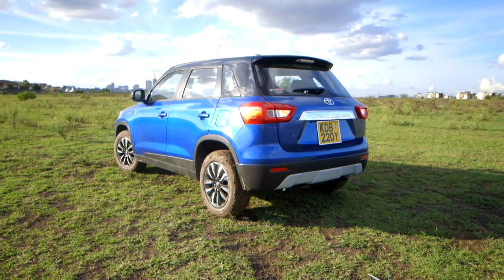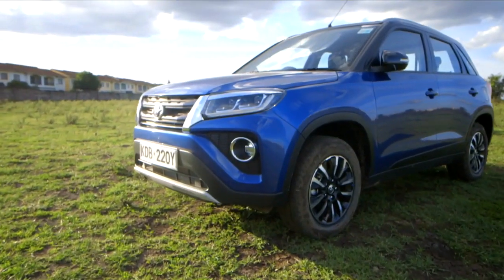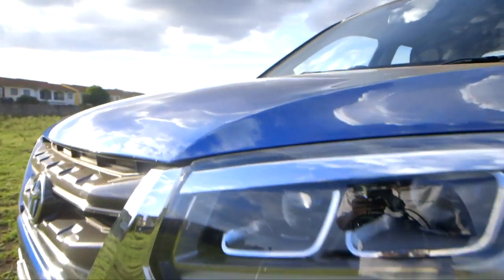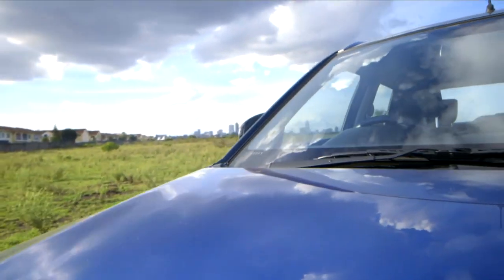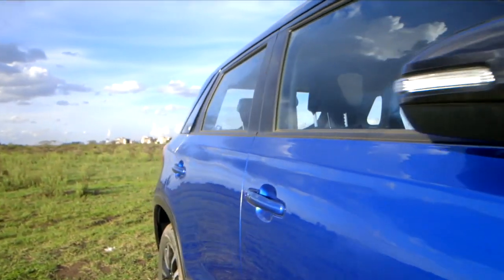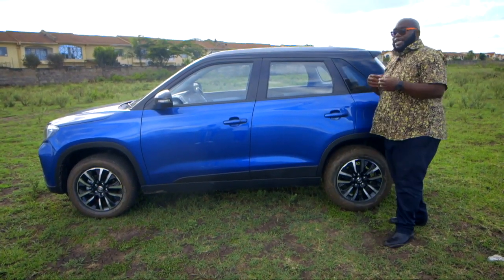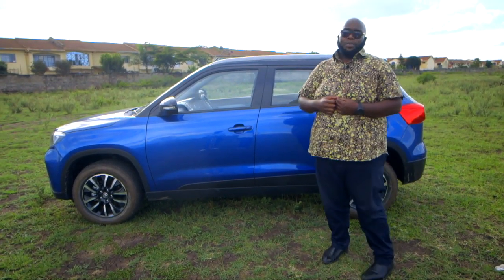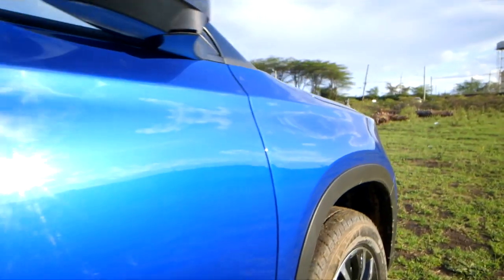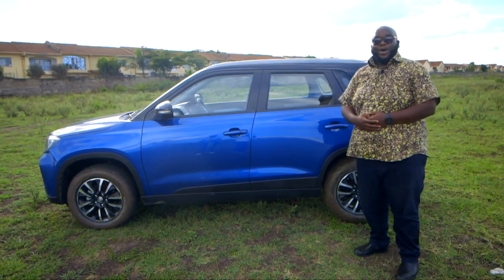Moving to the side profile, there are plenty of design cues courtesy of Toyota. This vehicle has sharp edges to give it a butch look — it looks like a bulldog ready to pounce. Toyota have also done subtle design work, creating the illusion of a floating roof design with a two-tone blue and black paint job. Blacked-out door seals and window seals add to that premium look, and the contrast with the grey roof rails — black and blue — gives this car that wow factor.